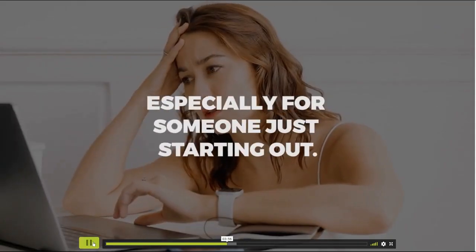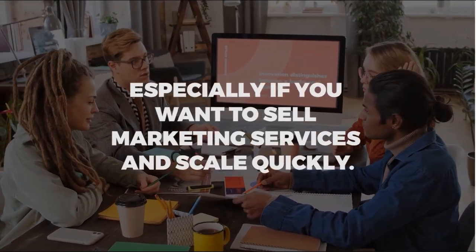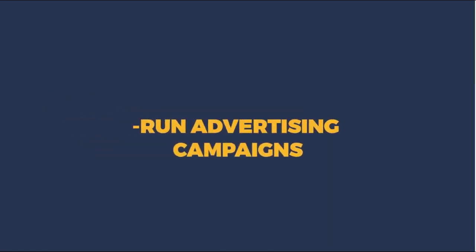Especially if you want to sell marketing services and scale quickly, think of all the ways you could use that extra monthly money to grow your business. You could run advertising campaigns, hire an assistant, or hire a copywriter.